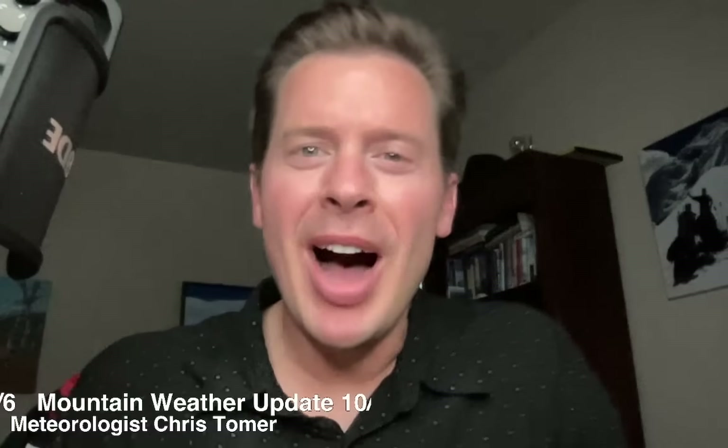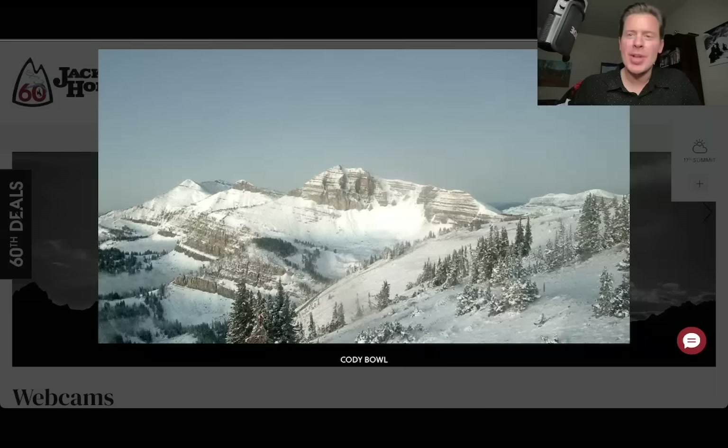Hey guys, it's me Donald Chris Tomer here on this Monday. We've got new snow — a fast-moving cold front raced through Wyoming and also Colorado, and now it's clear. The skies have cleared up here in Wyoming.